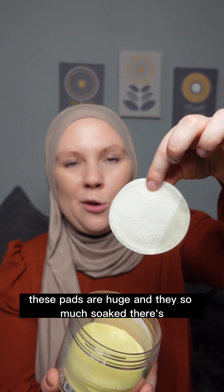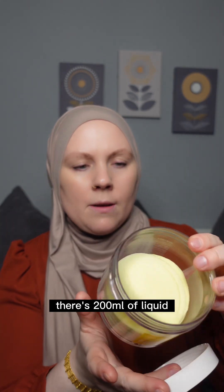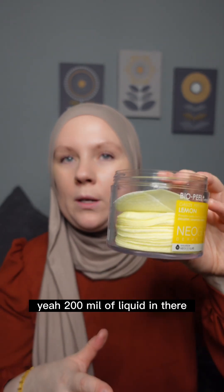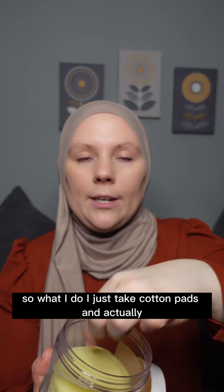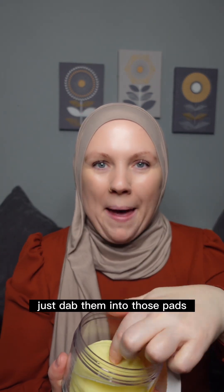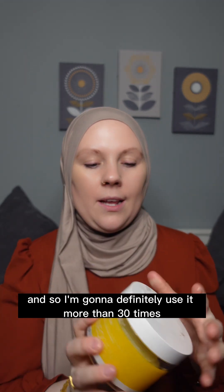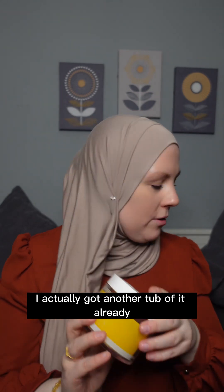The pads are huge and there's 200 ml of liquid in there. What I do is take cotton pads and dab them into those pads, so I'm going to use it more than 30 times — it's brilliant. I actually already got another tub of it.